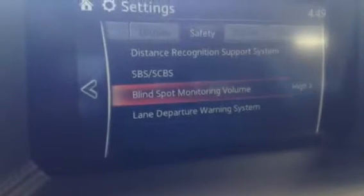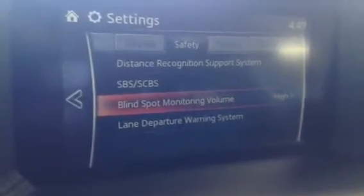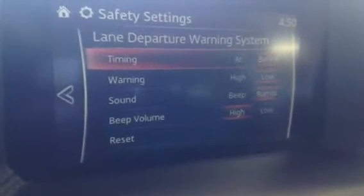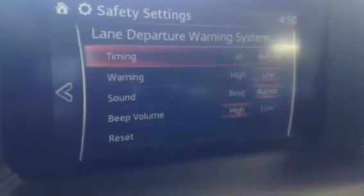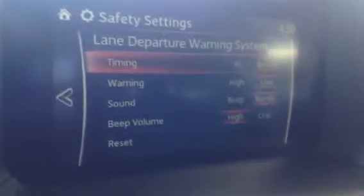Obviously, blind spot monitoring. If you drive anything like me, I am horrible at shoulder checking — this will certainly help you out. You turn on your signal light while something's in your blind spot, the vehicle's going to beep at you. Once again, lane departure — you have two different audio settings: a rumble or a beep. I like the rumble; it just differentiates it from your blind spot monitoring.